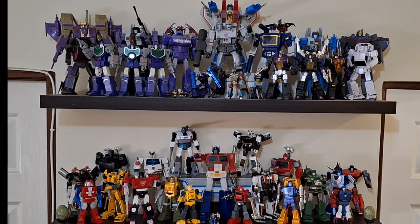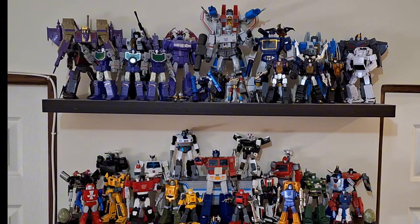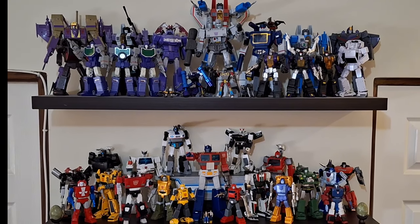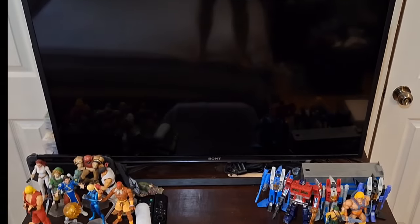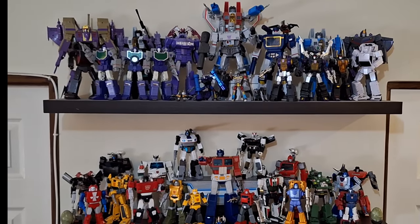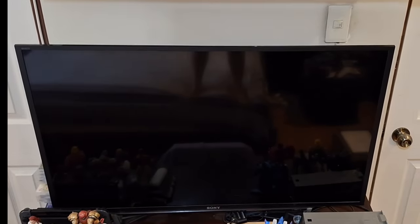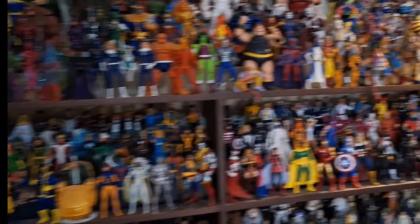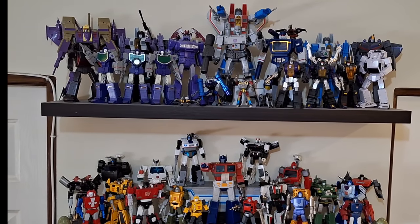Here we go — my main Masterpiece display: the G1 Autobots and the G1 Decepticon Season One. It has prime space in my bedroom. My wife is cool enough to allow me to display this here, right by the TV above the TV, so every time we're watching I get to see my collection. It's a bit of a mess but here's a quick sneak peek. Let's get started with my G1 display — I'll at least cover the Autobots.